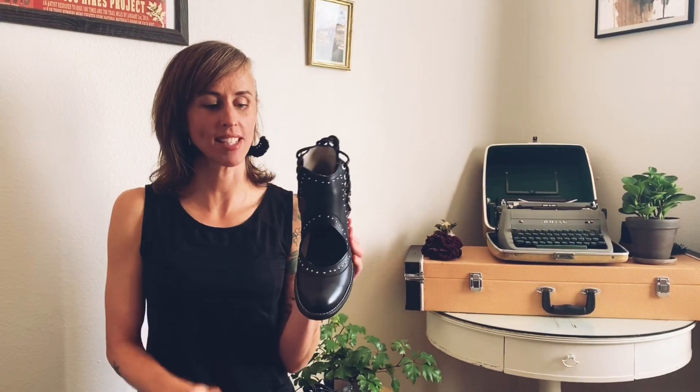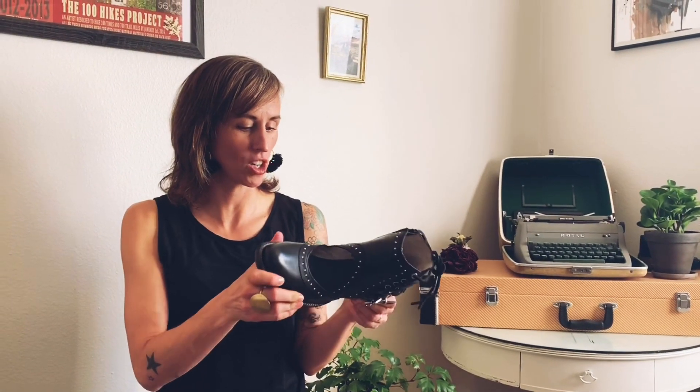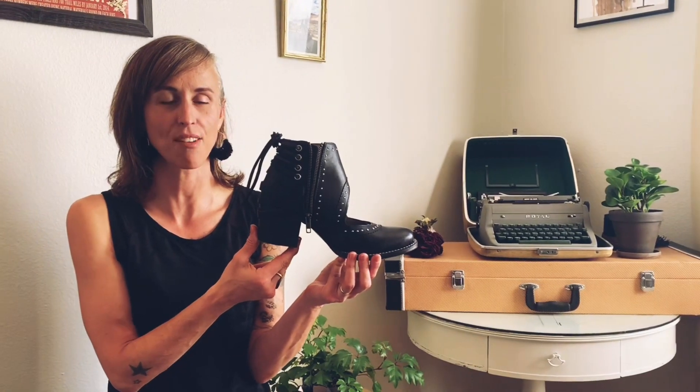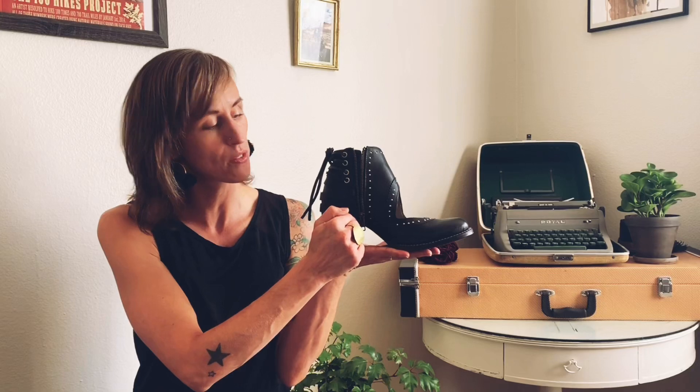I just took these out of the box. This is the Desert, size 8. Upon first inspection, they look awesome. It's got that nice welt again and this little heel, which on the last pair of boots I got, I did not think I was going to be able to rock the heel because I have some ankle problems. But when I was talking to a girl in the shop, she told me that they actually engineer the angle of the heel to be super comfortable, and I found them to be really, really comfortable for having a heel.